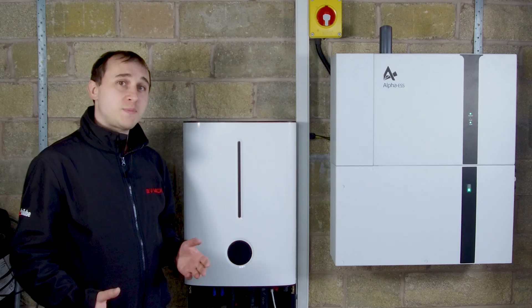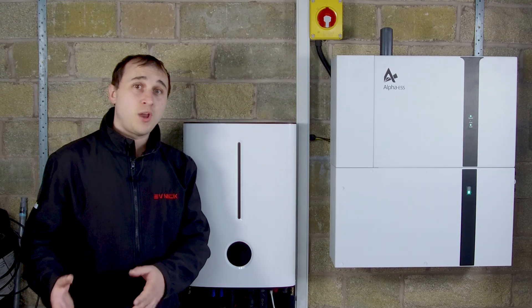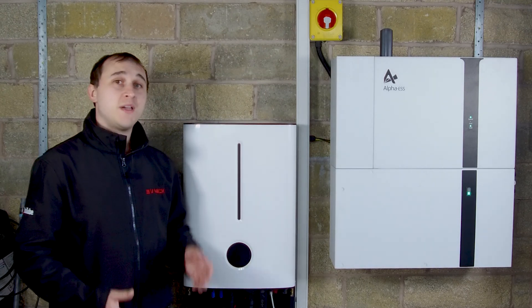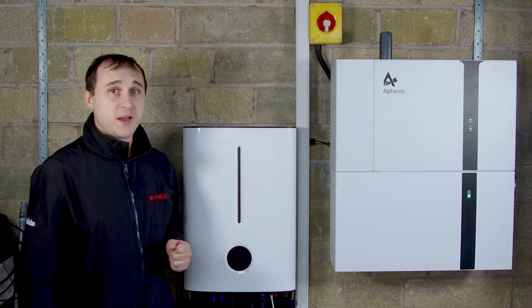I've learned a lot about solar and home storage batteries recently. If you're thinking of getting a battery for your solar or just a battery-only system, today's video I'm going to tell you five things that I wish I knew before I bought a home storage battery.